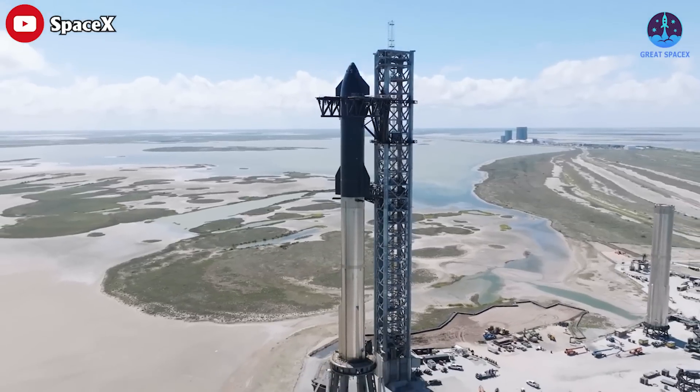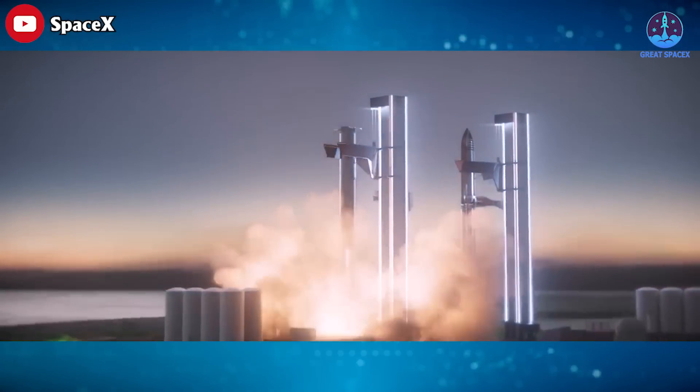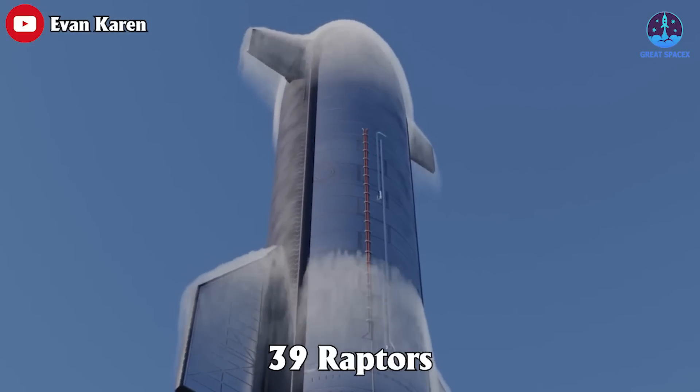Orbital-class versions of Starship and Super Heavy have never flown, let alone demonstrated a successful recovery or reuse, so SpaceX has to operate under the assumption that every orbital test flight will consume 39 Raptors.